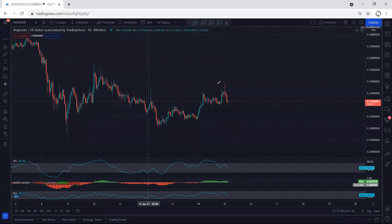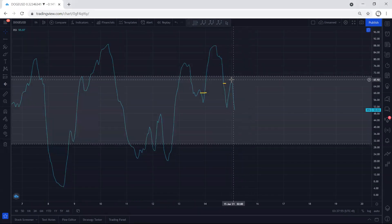The only thing I want to highlight here: if we put this top in relative to the previous one and refer to the indicators, we see we have a divergence.